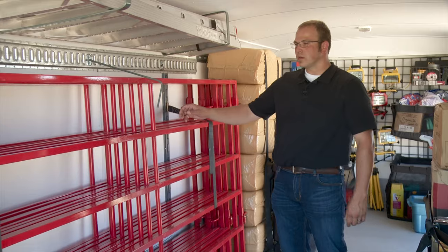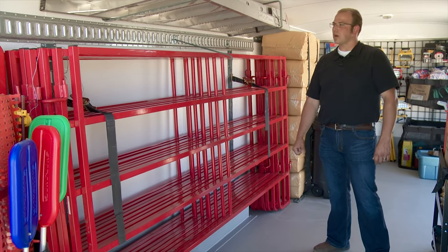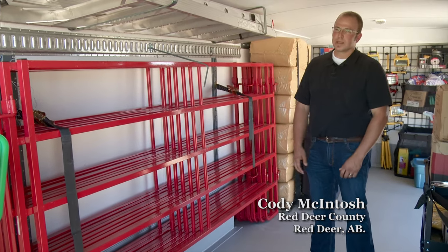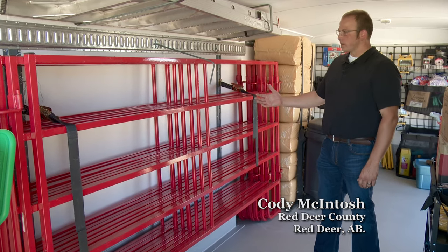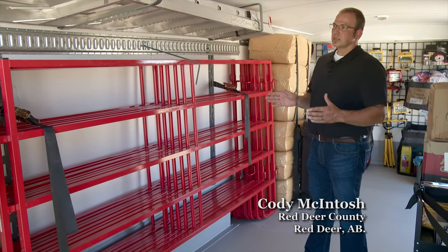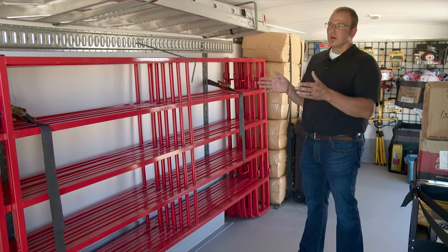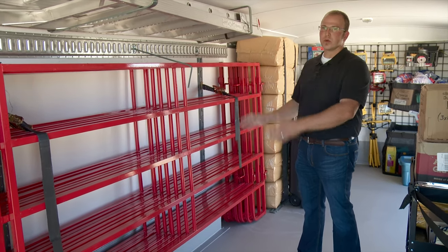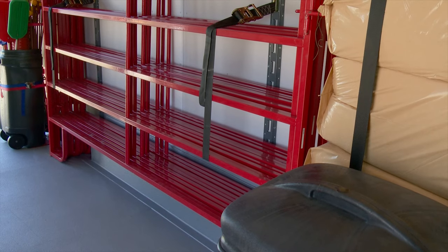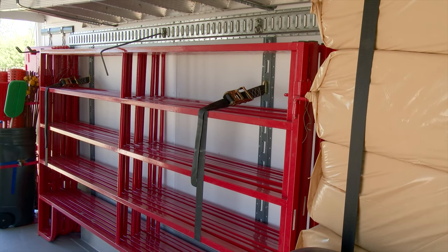The most important thing on an emergency scene would be these panels. They're invaluable and a lot of time has been lost with people trying to round up panels. So with them being here in the unit, we could probably even use more of them. The whole idea of the panels is, if you're opening up a livestock trailer, to direct them into a containment area or actually make your own containment area. The last thing you want is animals running all over the highway and down the road.